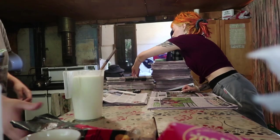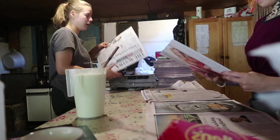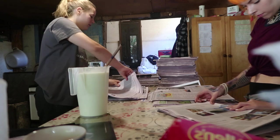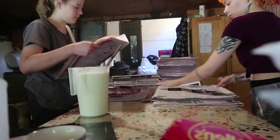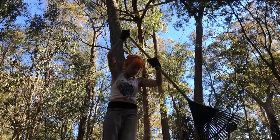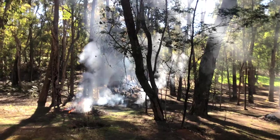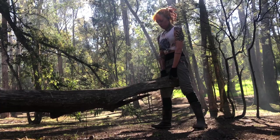We unfold newspapers to put at the base of the wombat enclosures so it's easier to clean up their messes. During the time I was here, it was before all the fires in Australia. So what we did was rake all around the farm to prevent the fires from spreading, and then we'd burn all of the leaves.